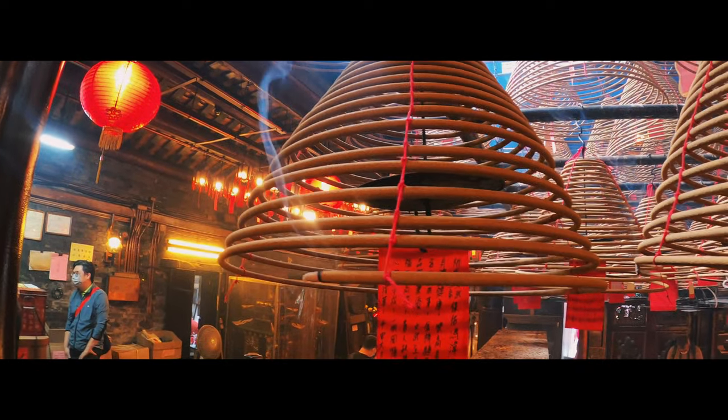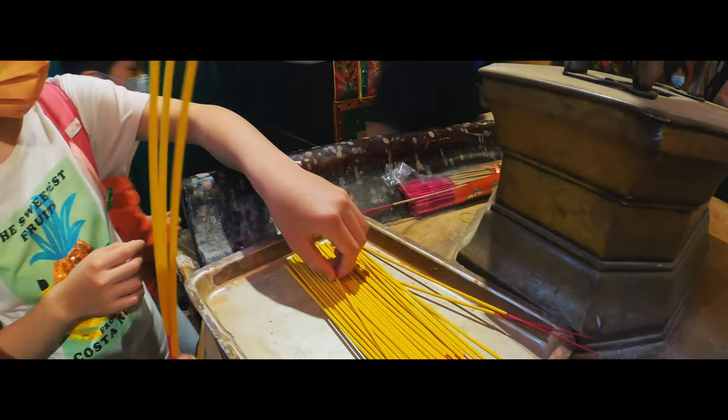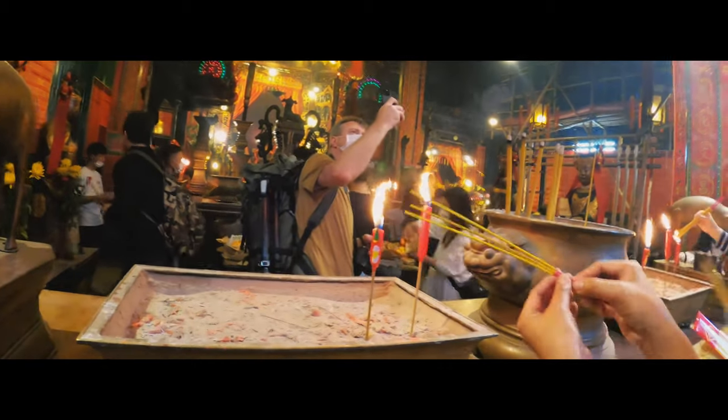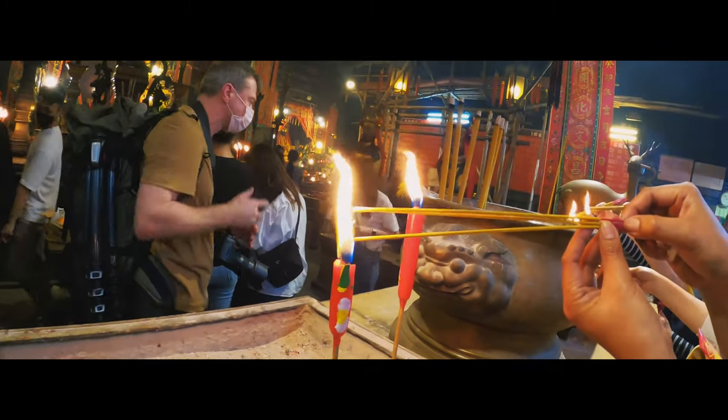Here's a guide for foreign visitors in the temple. There is some free incense in the area. If not, you can donate any amount at the service desk for some more incense. Get three incense sticks and light them together at one of the burning candles there.